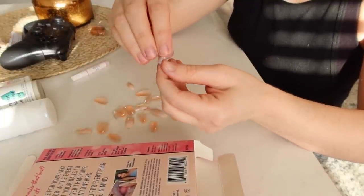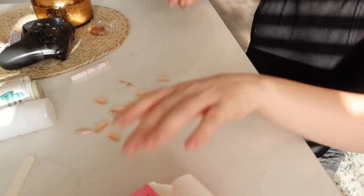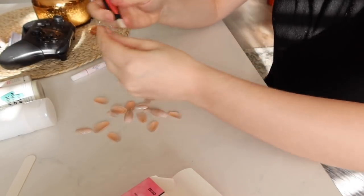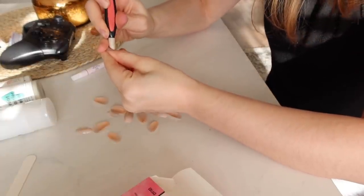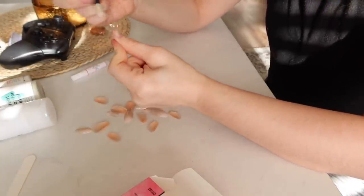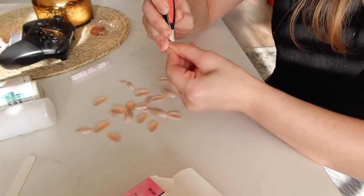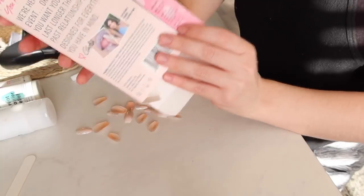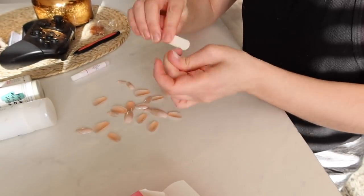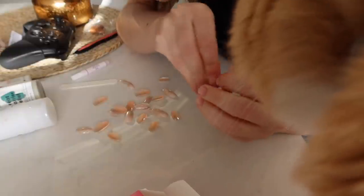Maybe I'll have to file the smallest one down a bit to get it to fit my tiny pinky nail. So I need to wash my hands and push back my cuticles. I normally use this for repressing but I guess I'm going to use it for what it's actually intended for now. I kind of hate doing this — does anyone else hate the feeling of pushing back their cuticles? Why is this so cringy to me? Alright, that's over with. Now file your nail bed — it does come with a little file.